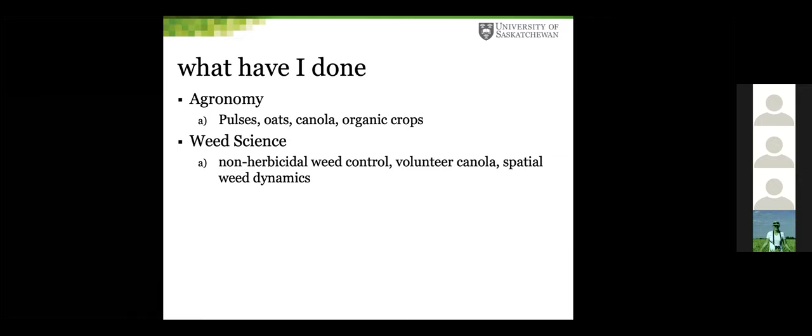In agronomy I've worked on pulses, mostly lentils, oats, canola, and organic crops where we've developed resilient weed control methods allowing organic farmers in Saskatchewan to successfully grow crops like lentils — to the volume where they've now oversaturated the market. The work has been largely in non-herbicidal weed control, looking at methods to control weeds without herbicides. I've done some work in volunteer canola but started in spatial weed dynamics, with an innate interest in spatial processes at the landscape level.